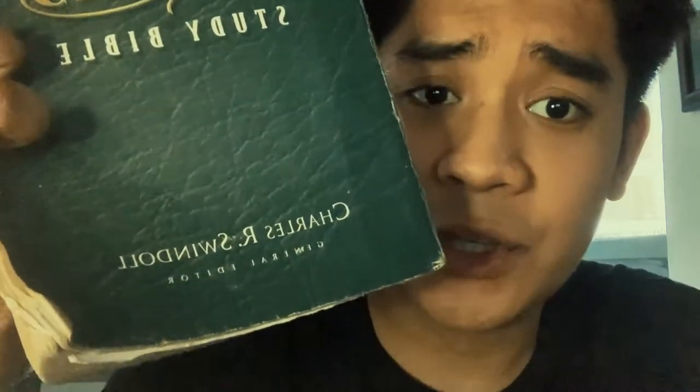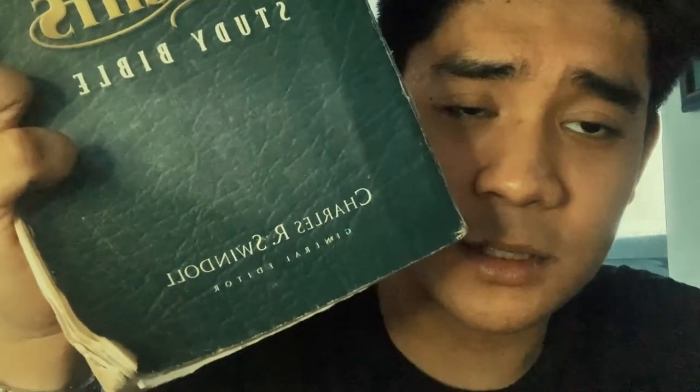So right now we have here on hand — sorry for the dogs, they're always fighting. What I have here is the New International Version. This is the Living Insight Study Bible. It is by Charles R. Swindle — sorry, he is the general editor, not the author. So basically the translation is New International Version, and just to give a background: this is the second Bible that I had and the first study Bible I had. It was given to me by my mentor, Pastor Michael Bausin.